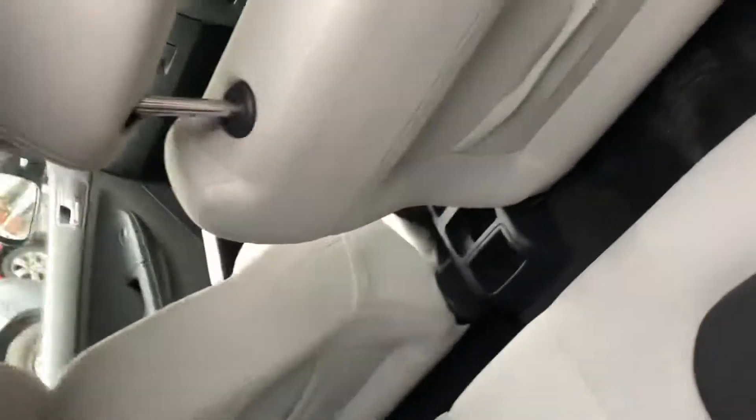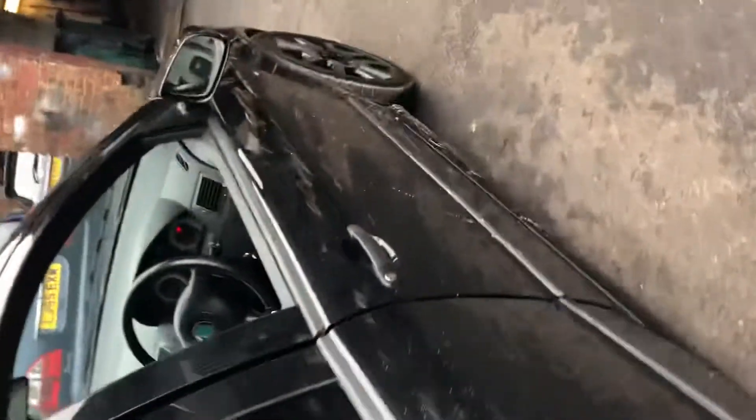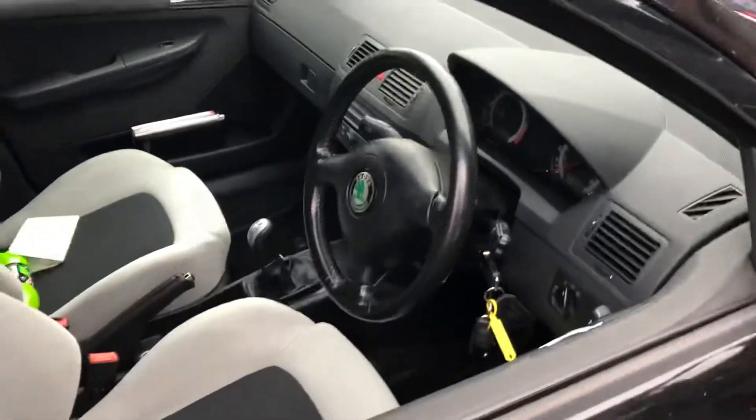Just look at the interior - gorgeous, gorgeous interior. It's got the old infotainment system which I'm obviously going to change.